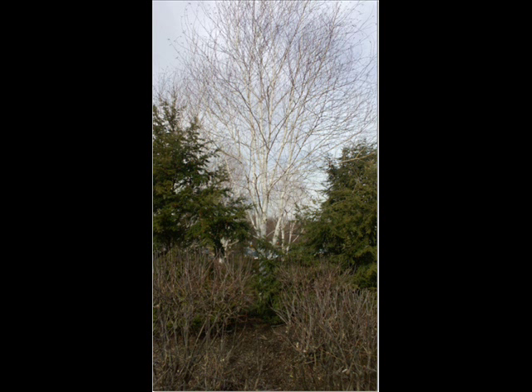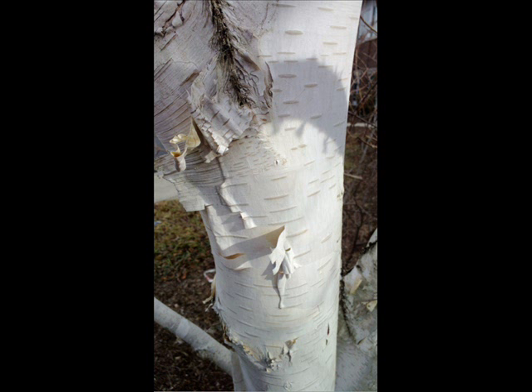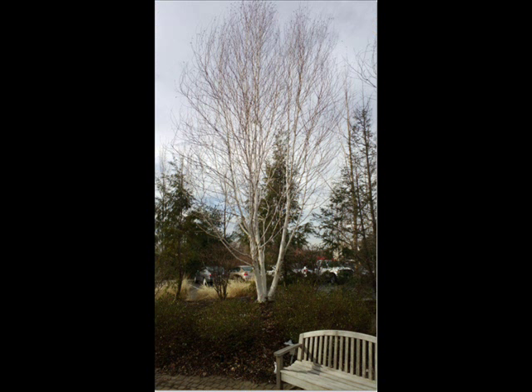Regular white birch are susceptible to getting the birch borer and having foliage eaten from the Japanese beetles. The white spire birch still has the white bark that everybody likes to see, it still has the wet tolerance that birches are known for, and it has a great foliage shape in the spring and summertime.